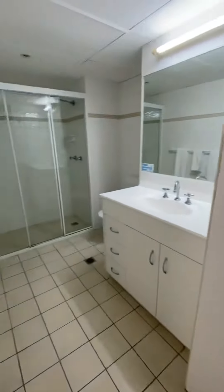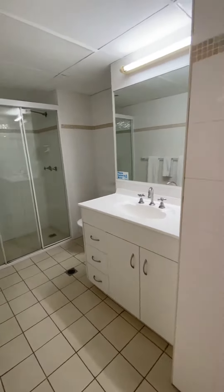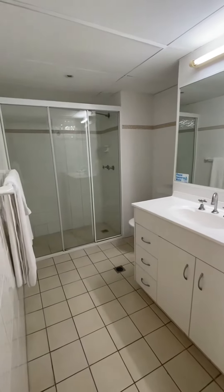Ensuite main bathroom in good, tidy condition — possibly a renovation since the original.